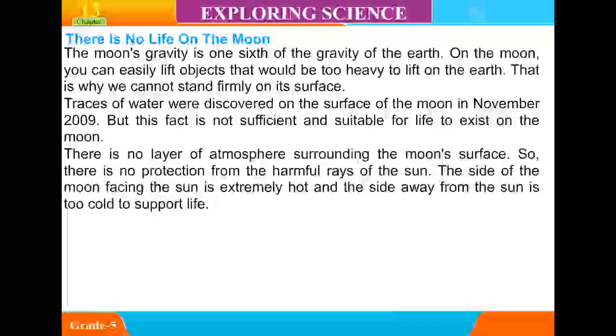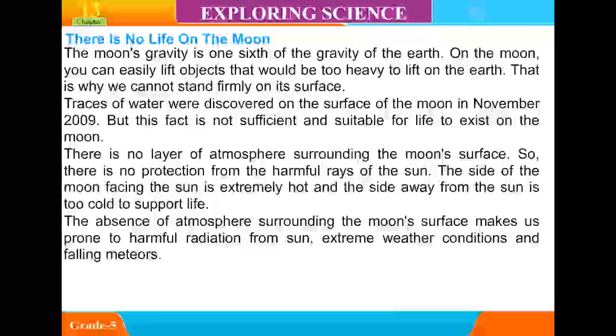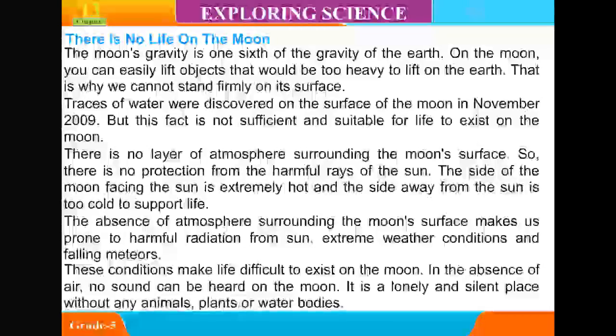There is no layer of atmosphere surrounding the moon's surface, so there is no protection from the harmful rays of the sun. The side of the moon facing the sun is extremely hot, and the side away from the sun is too cold to support life. The absence of atmosphere makes the moon prone to harmful radiation from the sun, extreme weather conditions, and foreign meteors. These conditions make life difficult to exist on the moon.